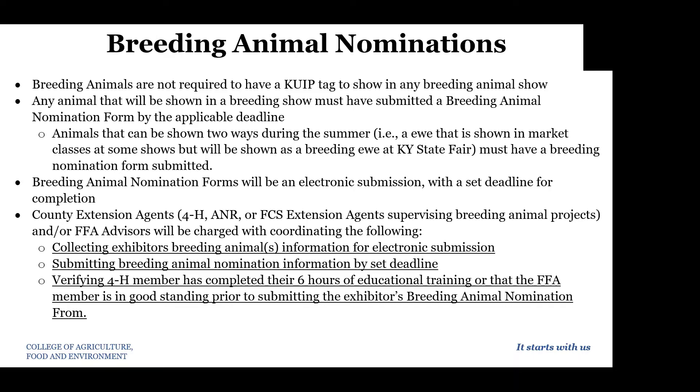County Extension agents and FFA advisors will be coordinating the following: collecting exhibitors' breeding animal information for electronic submission, submitting breeding animal nomination information by the deadline, and verifying that the 4-H member and FFA member has completed those six hours of educational training.